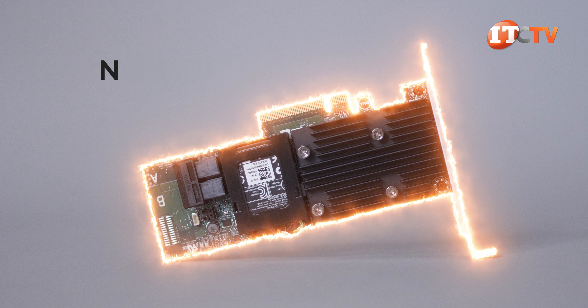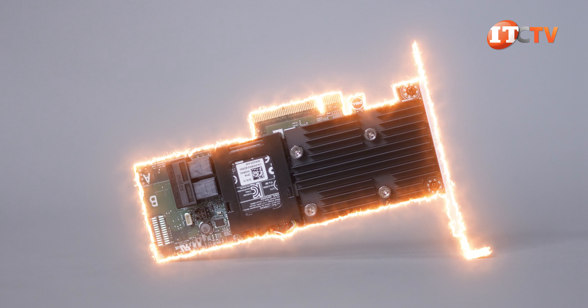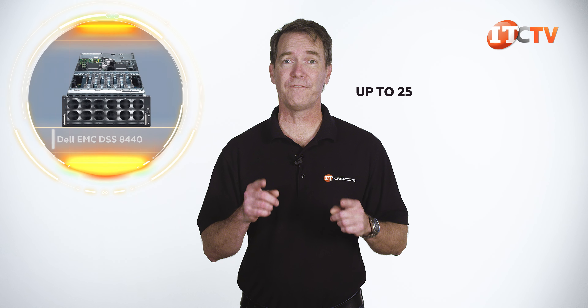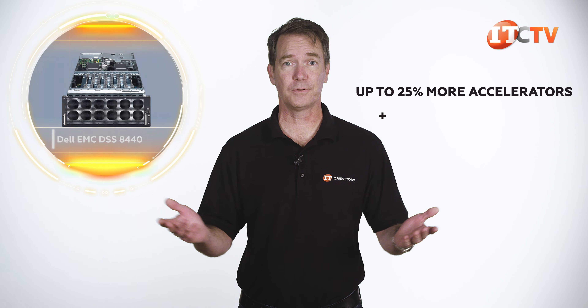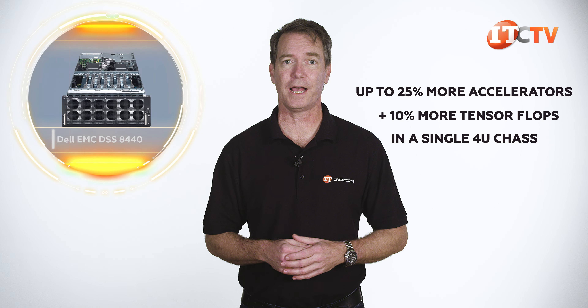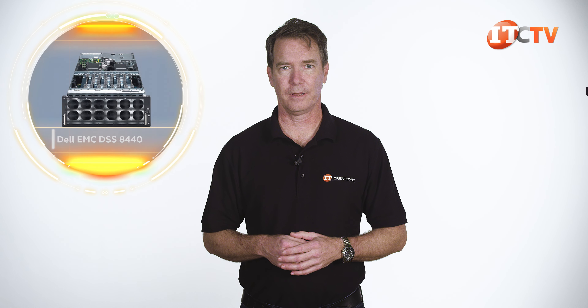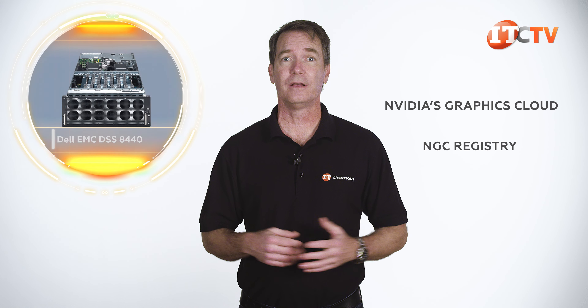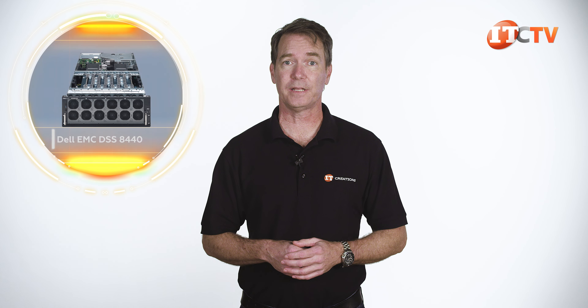According to Dell, the EMC DSS 8440 delivers up to 25% more accelerators plus 10% more tensor flops in a single 4U chassis compared to earlier versions. This is a mid-tier system certified to work with NVIDIA's NGC registry, where you can find pre-defined and pre-tested machine learning software stacks for immediate download, making it easy to rapidly deploy.